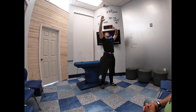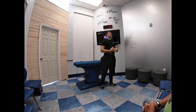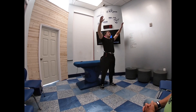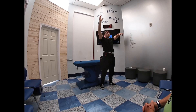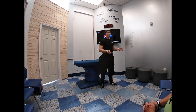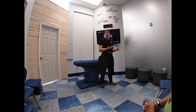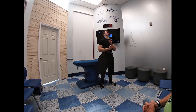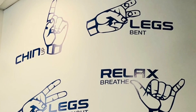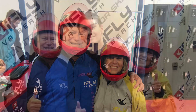Nick went over the proper position for us to be in while we're in the wind tunnel. He also went over all of the hand signals he would use with us, because it's very loud in the wind tunnel and we'll have ear plugs in so we won't be able to hear him. Now we're all geared up and ready to go.